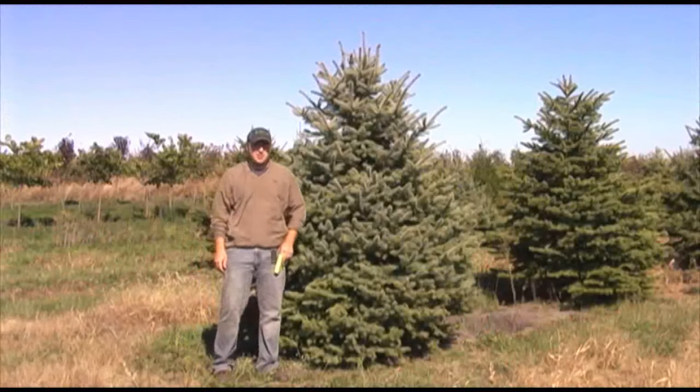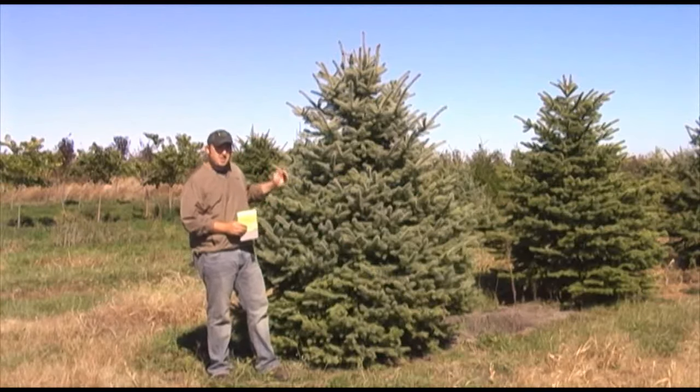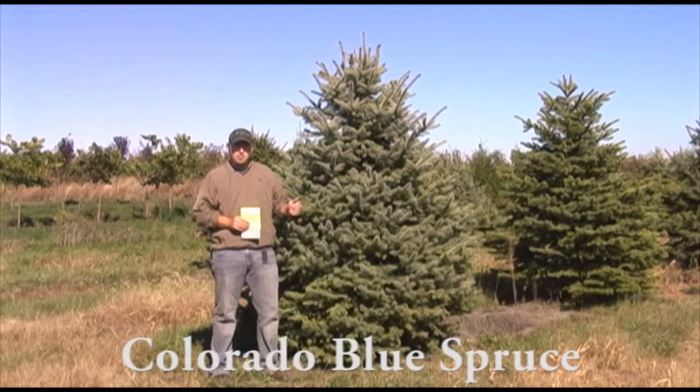Hi, this is Chris Harford, owner of iTrees.com, and I'm out here in the field right now standing next to a about seven to eight foot tall Colorado Blue Spruce.